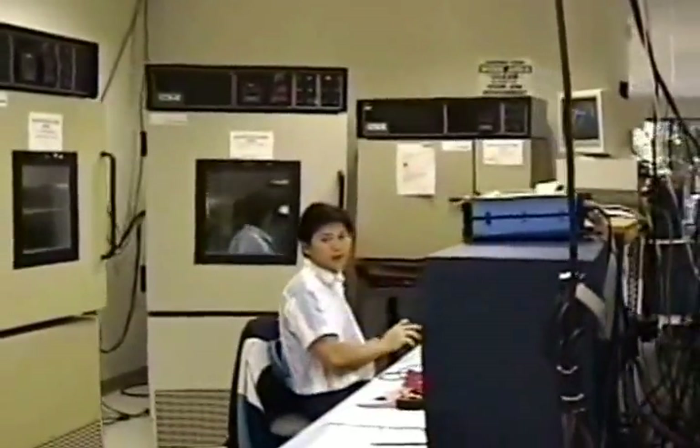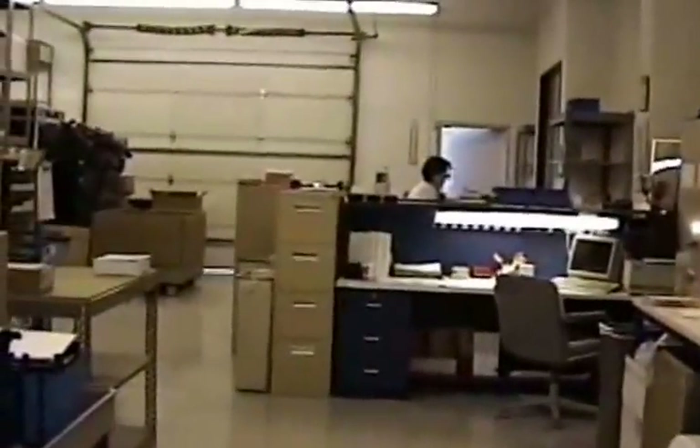We're a bunch of hands here. This is shipping and receiving. Jim, where's the Moscow shelf?